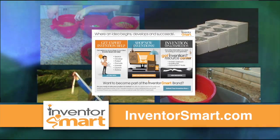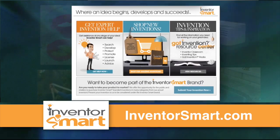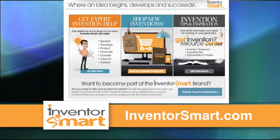Do you have your own idea or invention that you're ready to share with the world? Go to Inventorsmart.com — the home for amazing products invented by people like me and you.